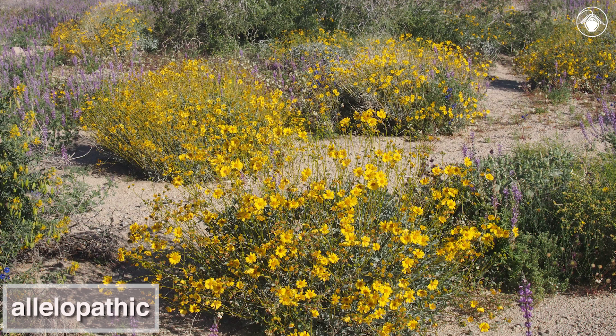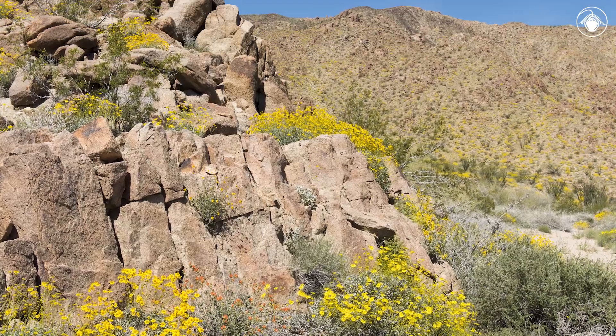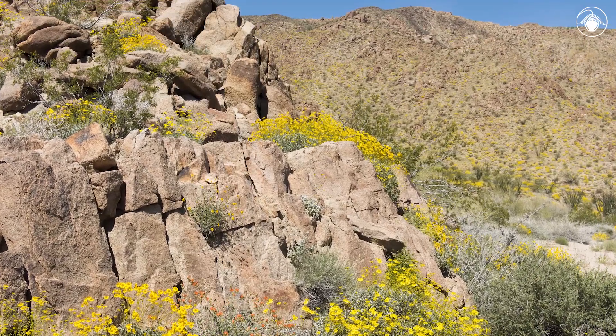Brittlebush is allelopathic. The leaves produce a toxic substance that inhibits the growth of several winter annuals. Brittlebush is part of a recent evolutionary radiation of shrubs in southwestern North America, especially in the deserts.